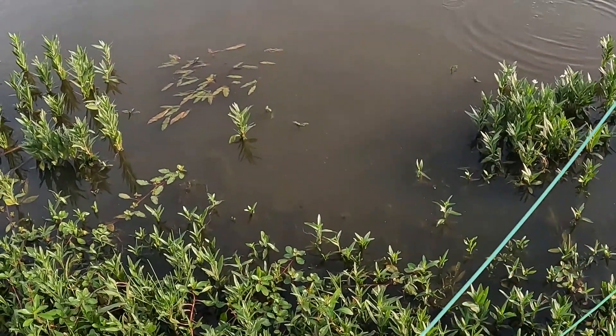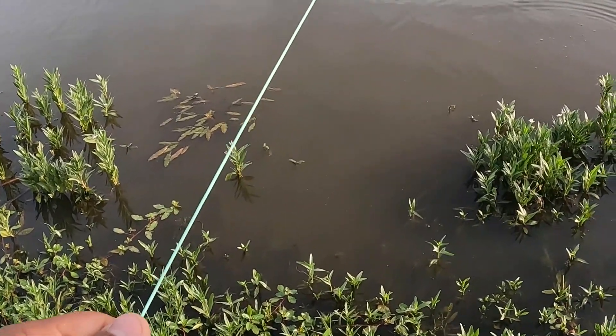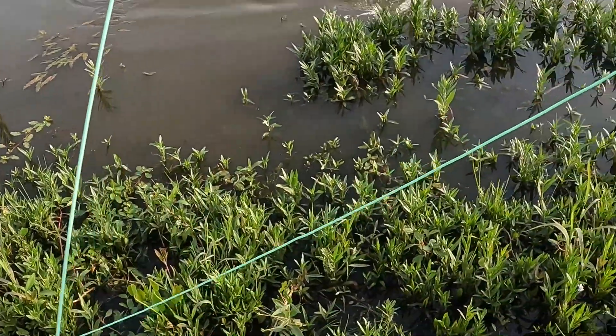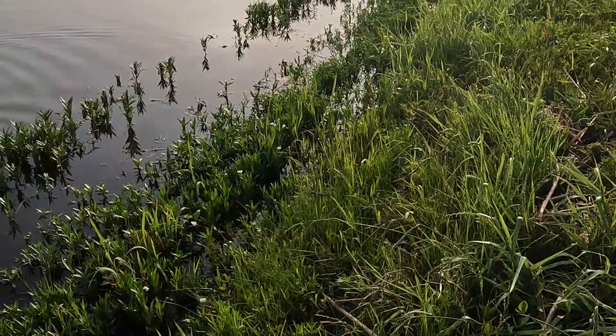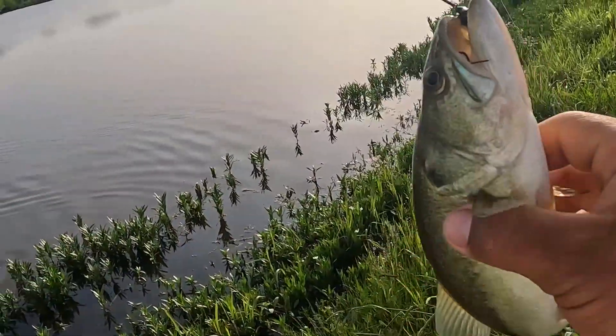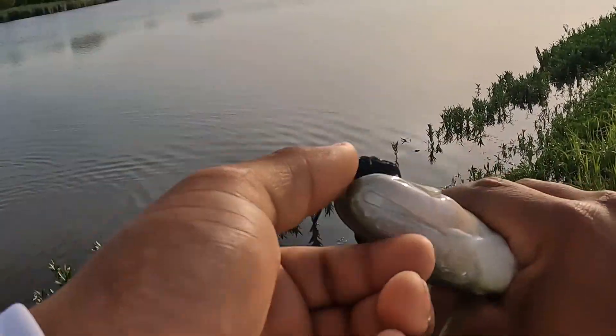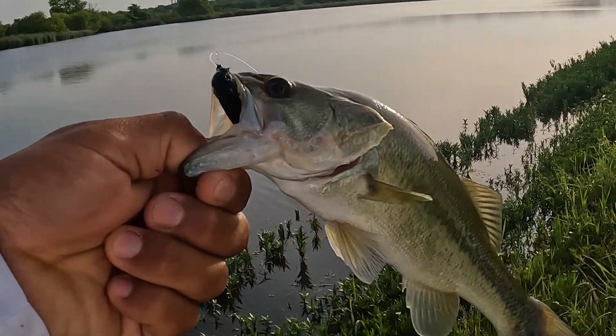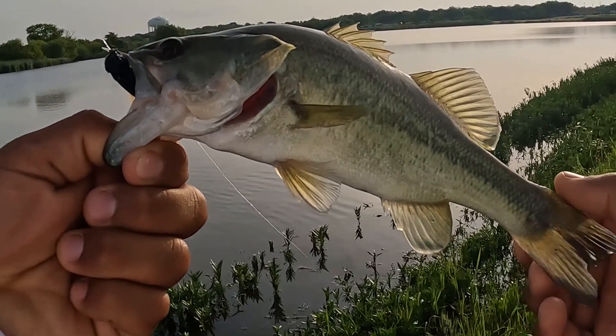Got him! Okay, okay — not bad, not bad. Oh, it's a bass! First bass of the day guys. Look at that, on the fly. Hell yeah man, on the fly — yes sir! Look at that!